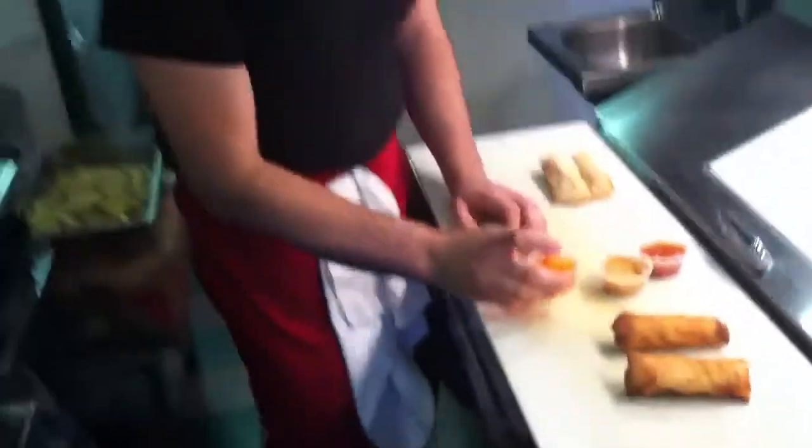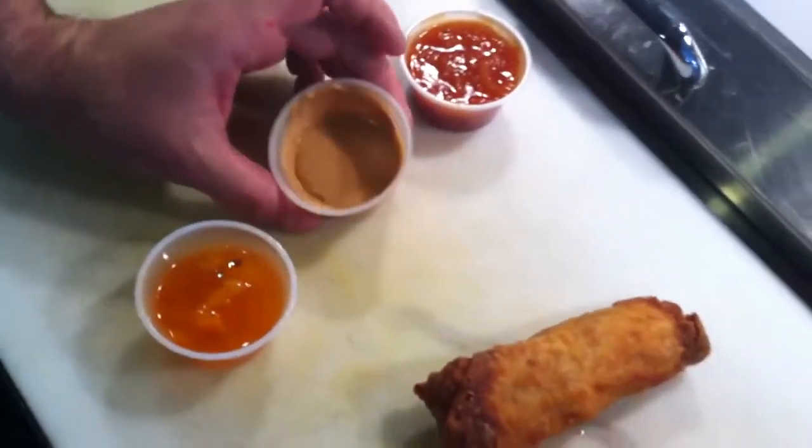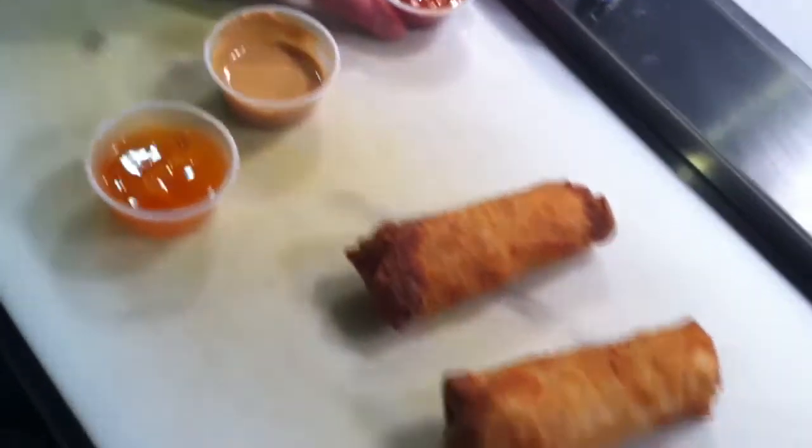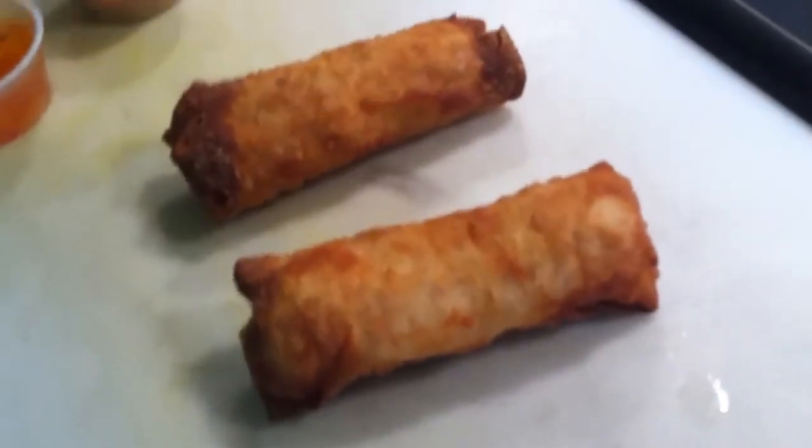We serve them with a couple different sauces. This is an apricot duck sauce — it's a little tangy and sweet. Homemade hot Chinese-style mustard — this is super hot and yummy. And sweet and sour New York red onion sauce, which we serve on our Bronx Marmer. It's tart, tangy, and oniony.